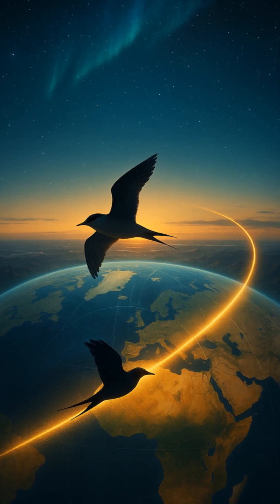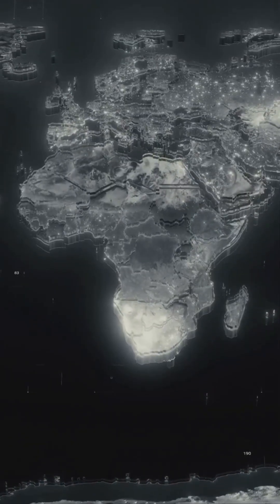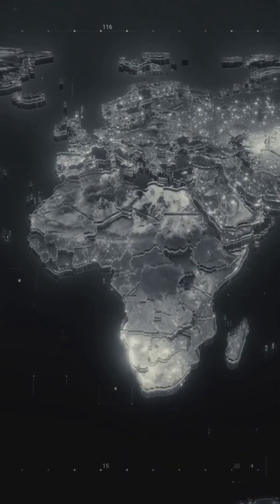We still don't fully understand how the brain turns magnetic signals into vision, but it's proof that animals sense the world in ways humans can barely imagine.